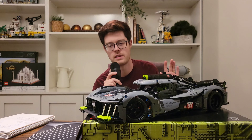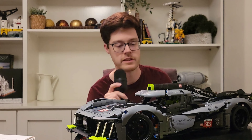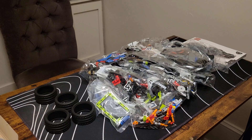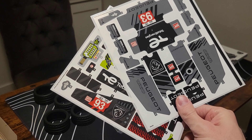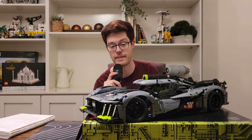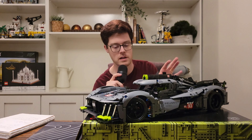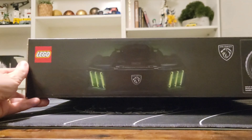Now for the negatives — there aren't too many, but there are a lot of stickers in this set. There are no printed parts; everything with a pattern is a sticker and there are a lot of patterns. Also, on the box you may have seen the headlights are glow-in-the-dark, but the LEGO glow-in-the-dark bricks really don't work well at all — it's such a gimmick.